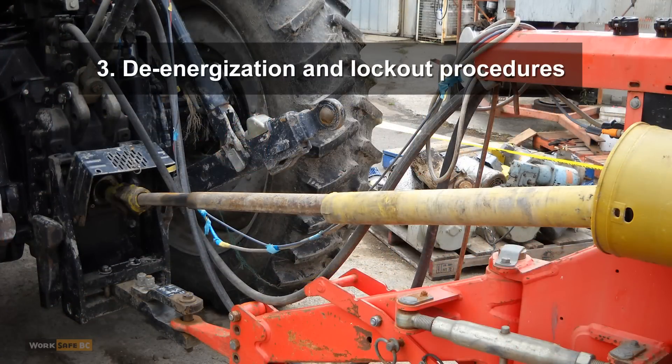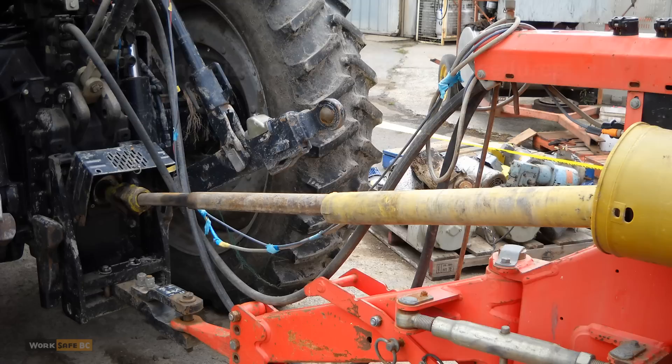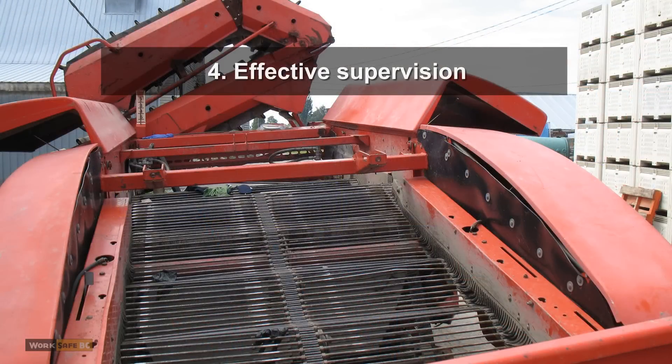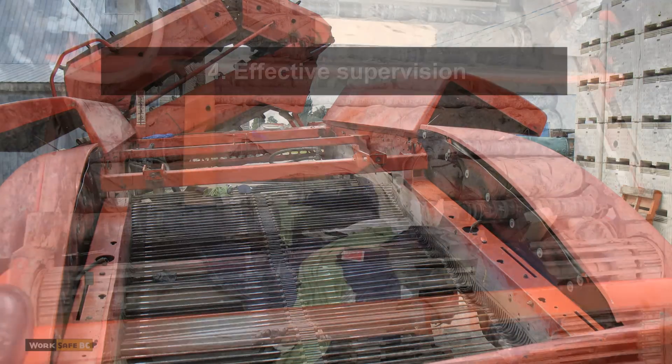3. De-energization and lockout procedures. Removing the key or disconnecting the power takeoff would have prevented the harvester from powering up. 4. Effective supervision, which would have included checking that the workers were doing their jobs safely. 5. Training for the workers, so that they could understand the tasks and the hazards.